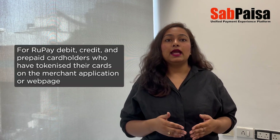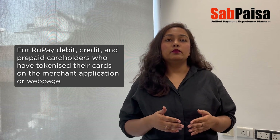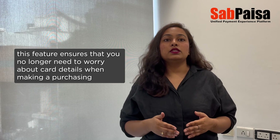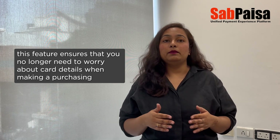For RuPay debit, credit, and prepaid cardholders who have tokenized their cards on the merchant application or webpage, this feature ensures that you no longer need to worry about card details when making a purchase.